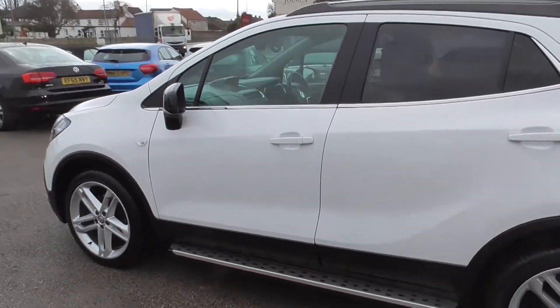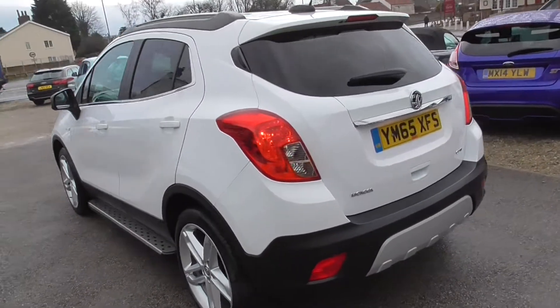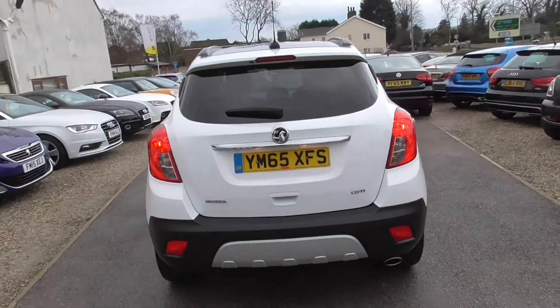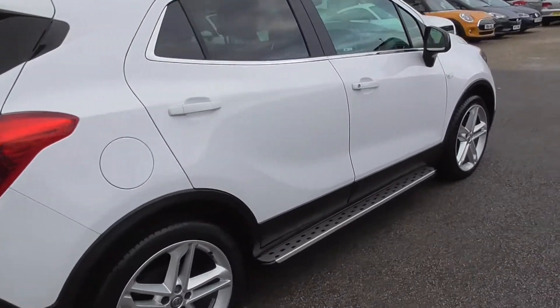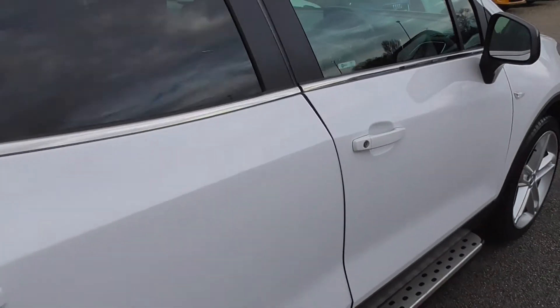Very, very tidy car. Very low mileage, only 29,000 miles. Really, really tidy — I can't see a mark on it. Tinted windows at the back.